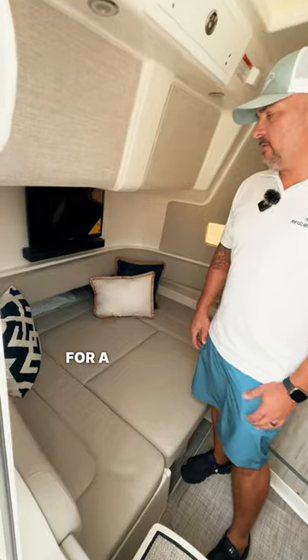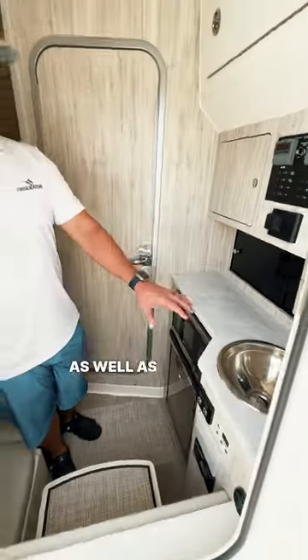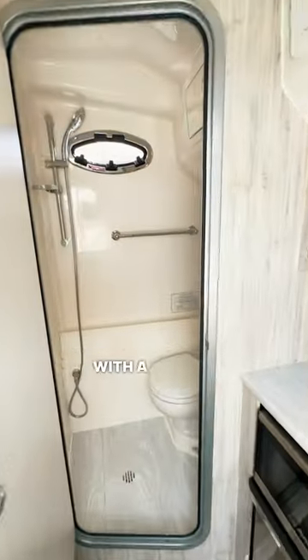We have a beautifully spacious cabin for a 37-foot boat with a double sleep-away berth, a microwave, a drawer fridge, as well as a sink and a beautiful bathroom with a stand-up shower.